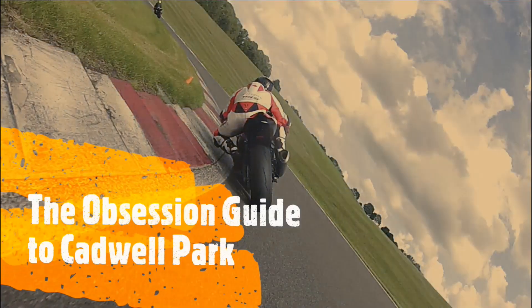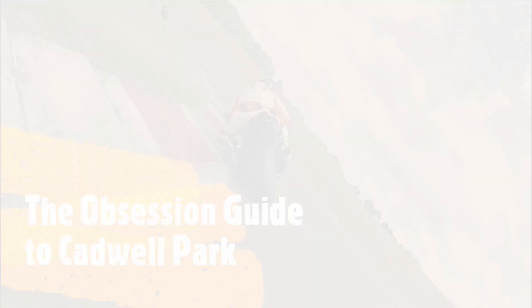Welcome along to Cadwall Park. You're riding on board with me, Dave Hewson, on the Obsession Engineering S1000RR. We're chasing Martin Morris on his ZX10R.